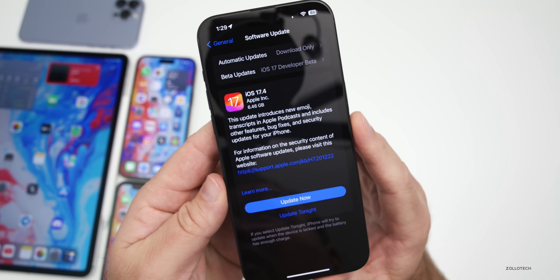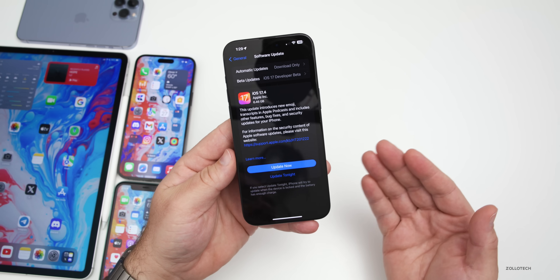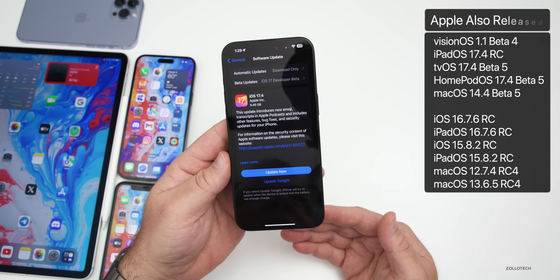This update came in at 6.46 gigabytes on my 15 Pro Max. Anytime you go from a beta version to a final version, it's going to reinstall the whole OS. This was released alongside a lot of other updates today.